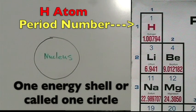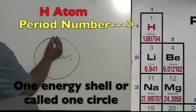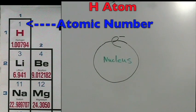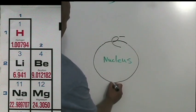Hydrogen is in period one, so it has one energy shell, or one circle. The atomic number is one, so it has one proton and also one electron. The group number is also one, so it has one electron on its outer shell. Since hydrogen has only one shell, it has one electron on its only shell.